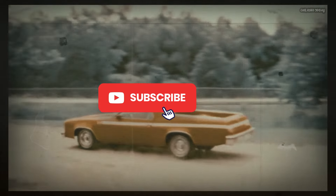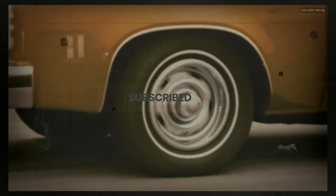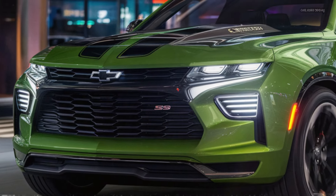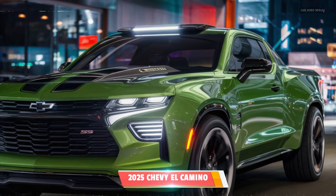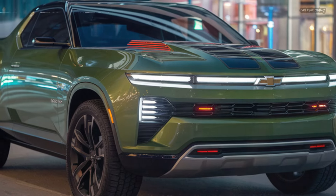The 2025 Chevy El Camino SS is a modern revival of a classic icon that blends the utility of a pickup with the performance characteristics of a sports car. Chevrolet has taken the DNA of the original El Camino and infused it with modern technology, sleek aesthetics, and powerful performance, creating a vehicle that pays homage to its heritage while being firmly planted in the future.